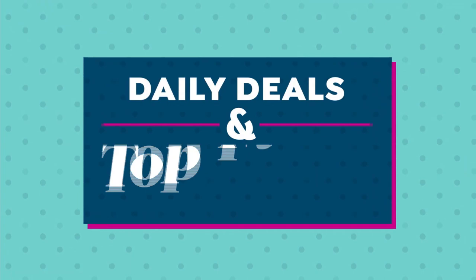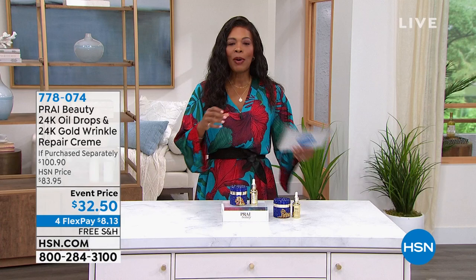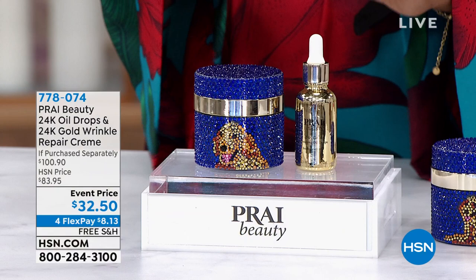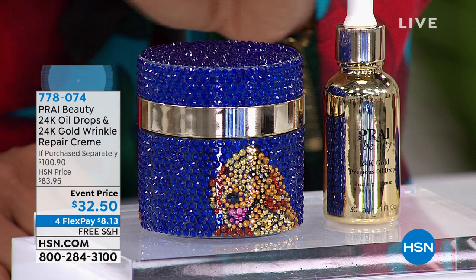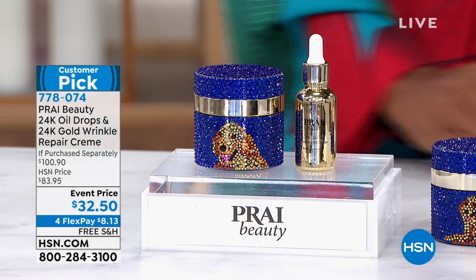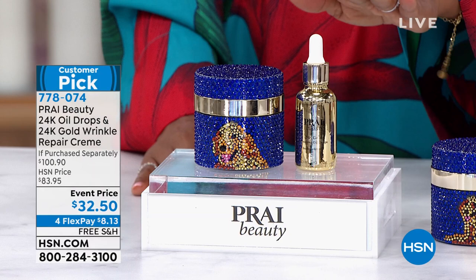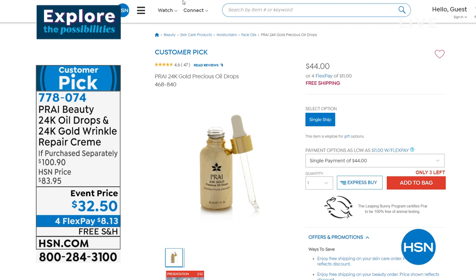Kathy is staying with us and has brought along lots of amazing products for this 12th anniversary visit. Next hour we'll have a full hour of Prai. But now let's talk about the 24-carat oil drops and the 24-carat gold wrinkle repair cream — you're getting both together. These are collectible and just back in stock. The oil drops are infused with 24-carat gold and seven botanicals. The value on this duo is unbeatable.